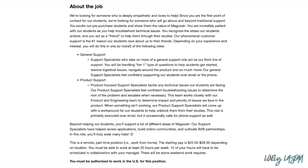This is a remote part-time position. The starting pay is $22.50 to $28.50 hourly depending on your location. You must be able to work at least 20 hours per week, and 15 of those hours will have to be scheduled in collaboration with your manager. There will be some weekend work required, and you must be authorized to work in the U.S.